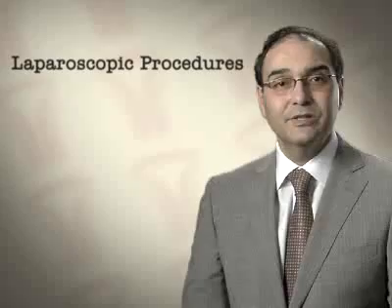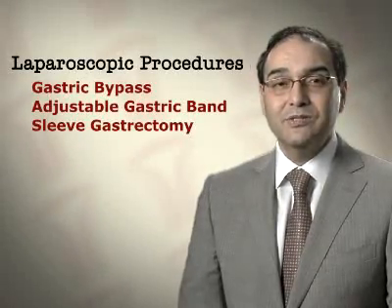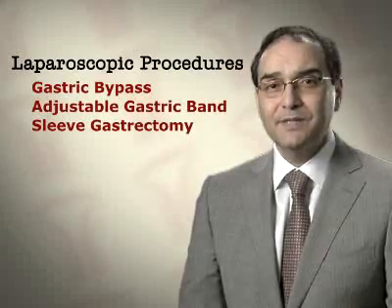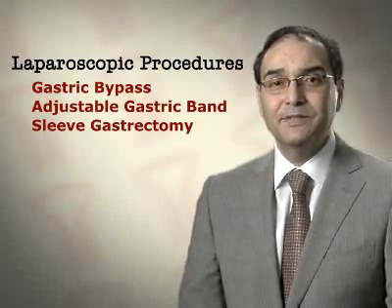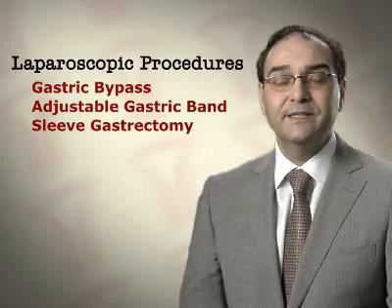With those three methods in mind, the staff at Clarion Bariatrics will determine on a case-by-case basis which operation is right for the patient. There are three main procedures performed at Clarion Bariatrics: laparoscopic gastric bypass, laparoscopic adjustable gastric band, and laparoscopic sleeve gastrectomy. Take a closer look at the difference between these three procedures by clicking on one of the links.